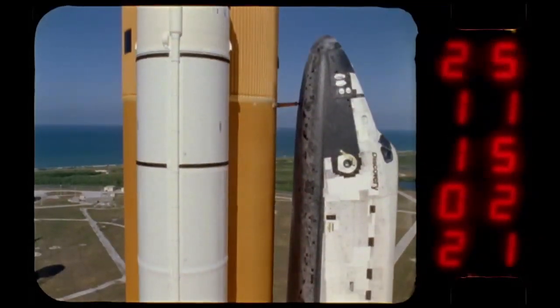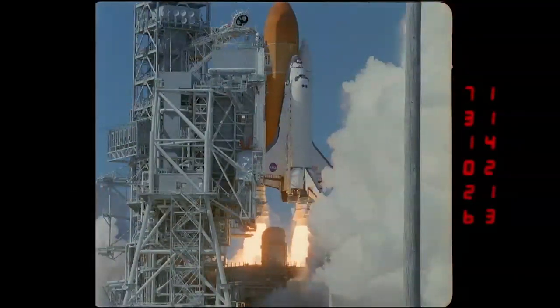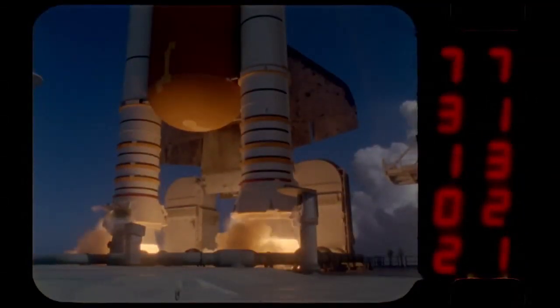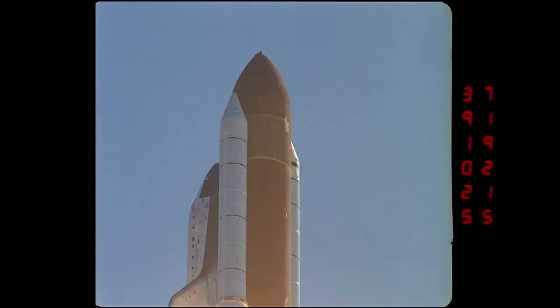When NASA's space shuttle was designed as a reusable vehicle more than 30 years ago, the spacecraft was not the only part of the high-tech recyclable system. The twin solid rocket boosters that helped power the shuttle's ascent to space have been refurbished and used multiple times during the shuttle program.